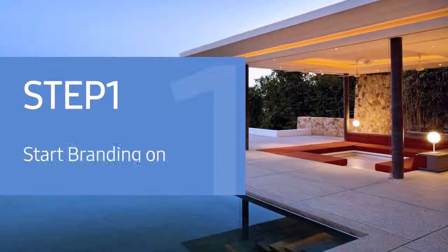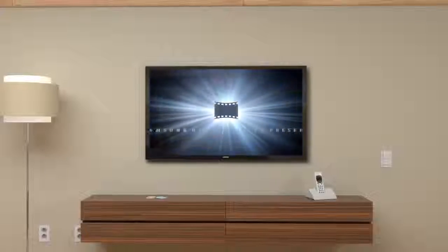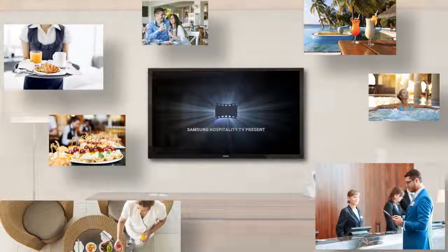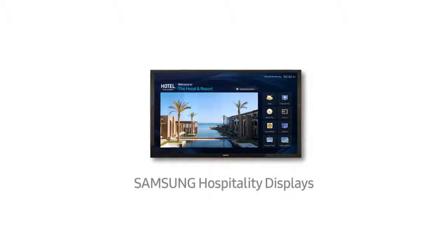Step 1: Start branding on in-room TVs. In-room hotel TVs have evolved from simple appliances to service tools. Hotels can enhance customers' in-room experience by using Samsung hospitality displays.